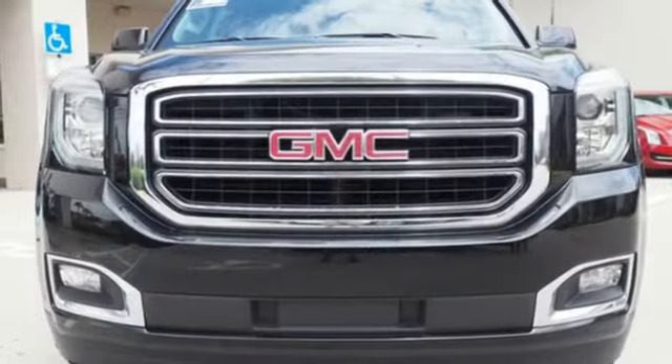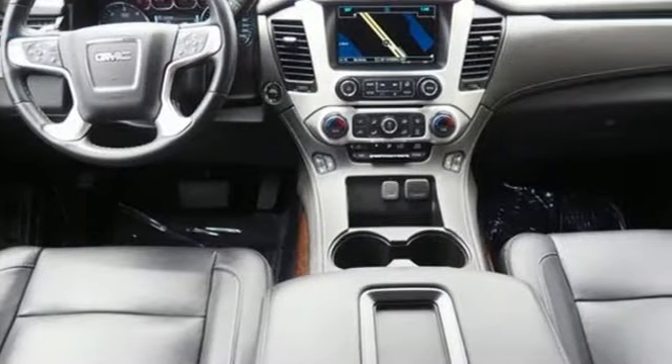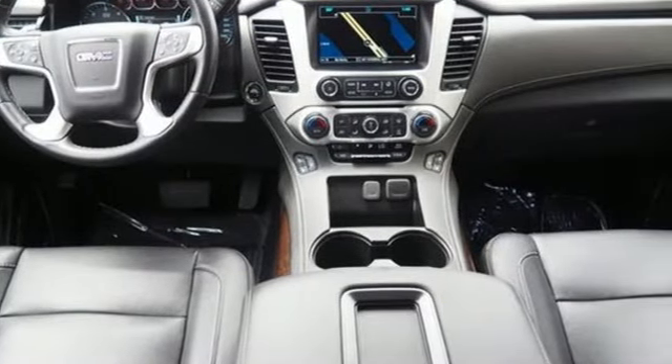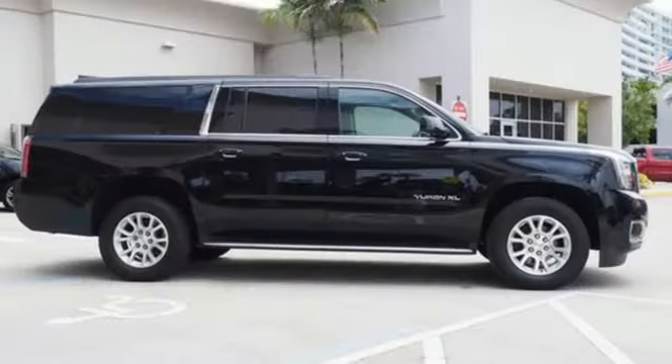It comes with all the amenities you need: automatic transmission, dual zone climate control, integrated navigation system with voice activation, rear parking sensors, heated steering wheel, and Wi-Fi hotspot.